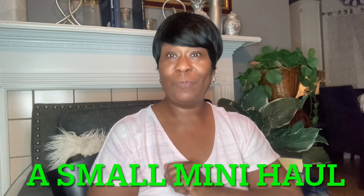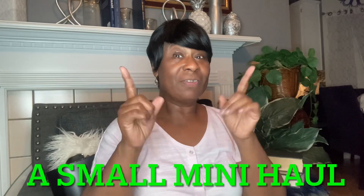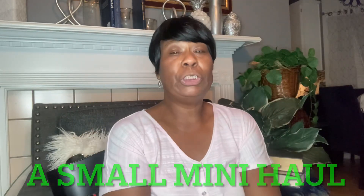Hello everybody, welcome to my channel, For the Love of Beauty. Thank you all so much for tuning in. I have a little small haul that I want to share with you all. I went to two different Goodwills today, just looking for some home decor, and I found a few but not that many, so let me go ahead and share with you all.